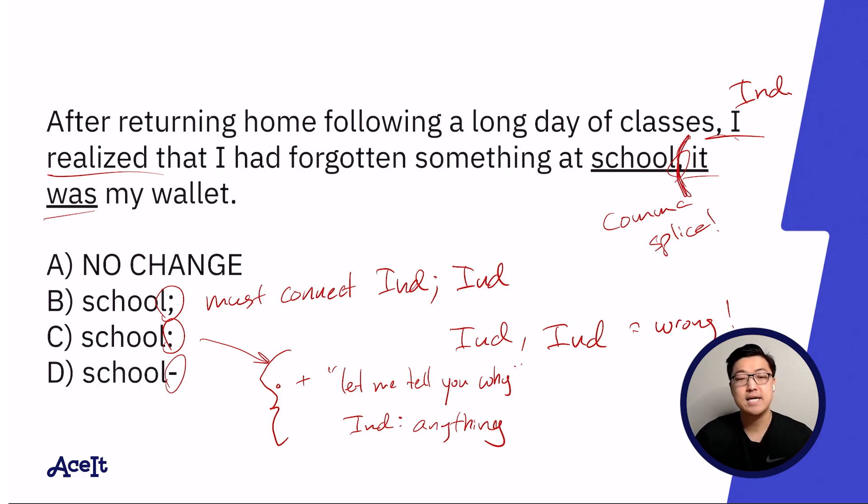...and ends following the word 'wallet.' This is what I was mentioning earlier about an end-of-sentence parentheses potentially being misleading — it only seems to have one dash. As we know now, that second dash is simply being replaced by the period at the end of the sentence.